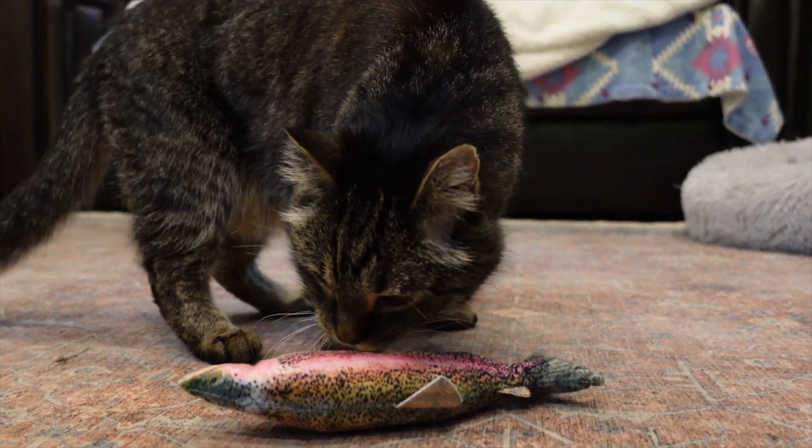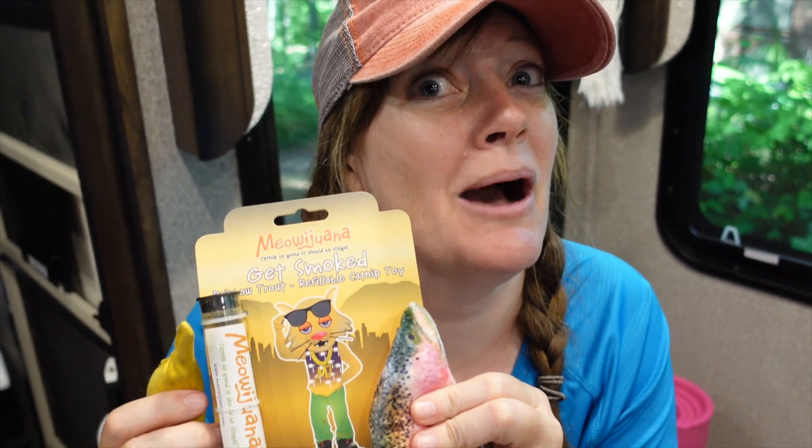You'll notice there are different cuts because we have animals coming and going throughout the entire recording session. Are we going to give him Lickys now? It's Meow-Wanna — it says 'get smoked rainbow trout refillable catnip toy,' and the cat on the picture looks like he's been using a little Meow-Wanna.